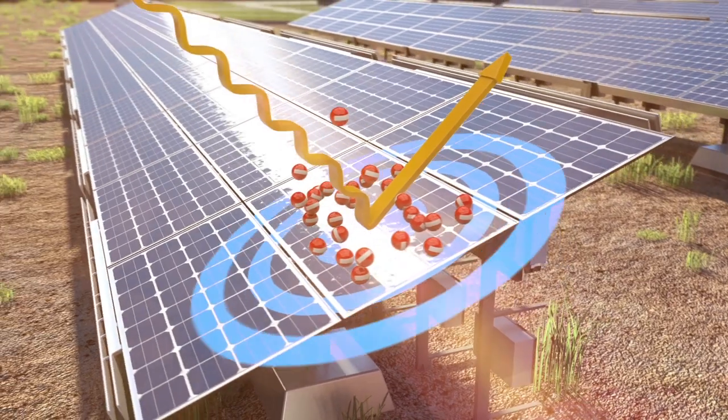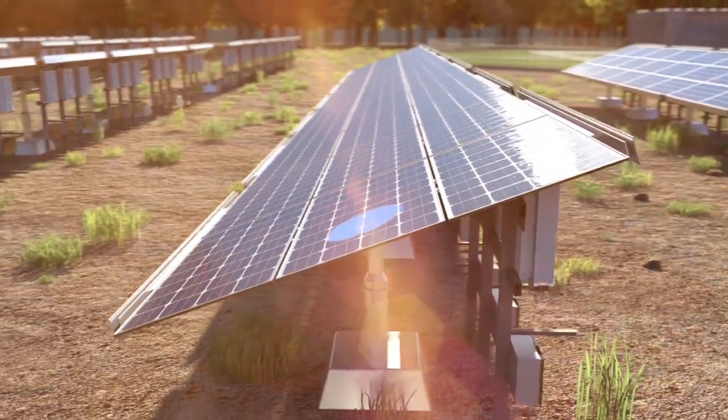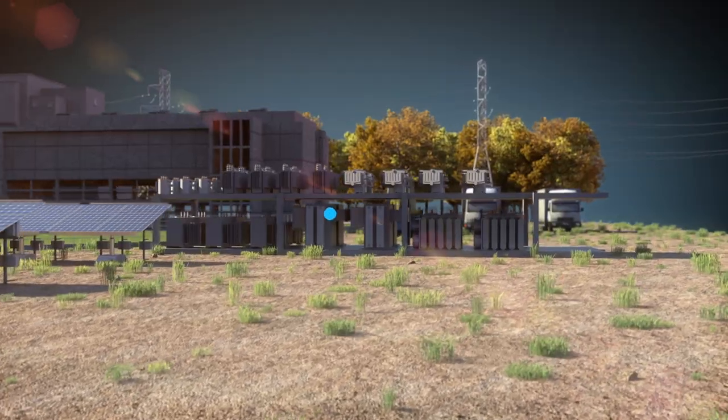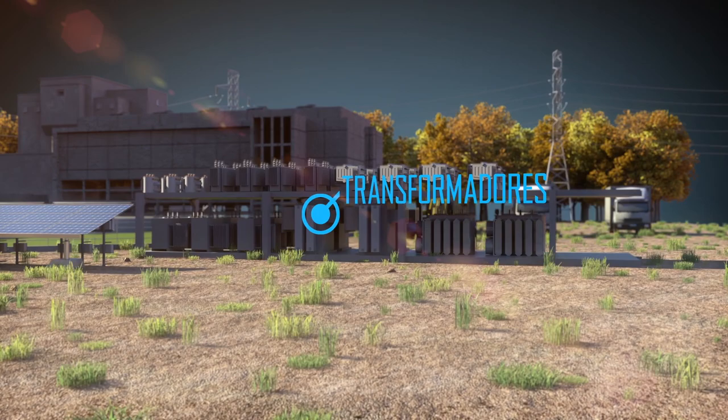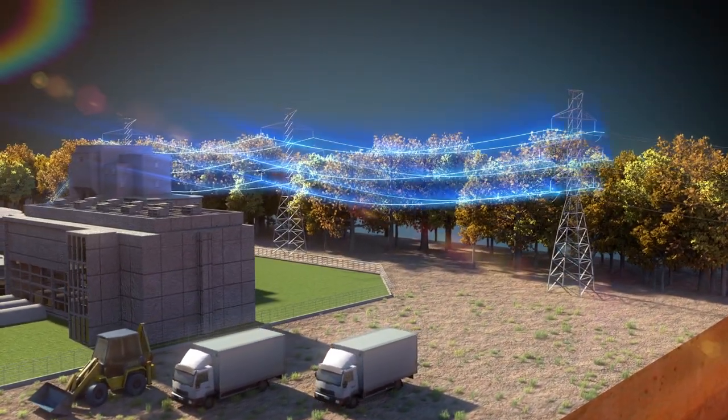The continuous energy produced by the panels is converted into consumable alternating current by mechanisms called inverters. Transformers then increase the energy to medium voltage, which can now be transported to the grid via electricity power lines.